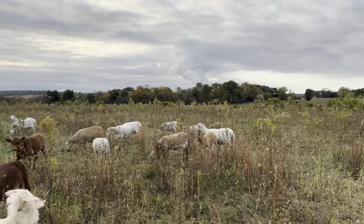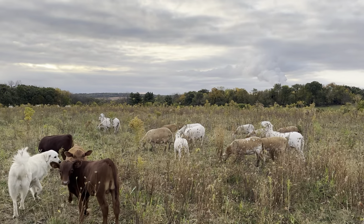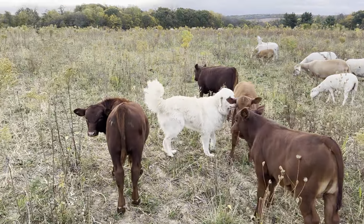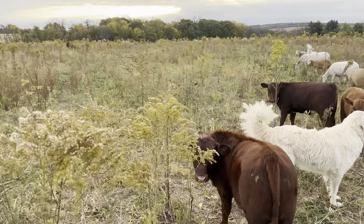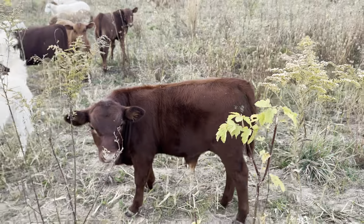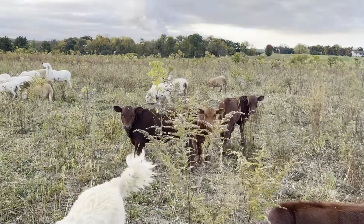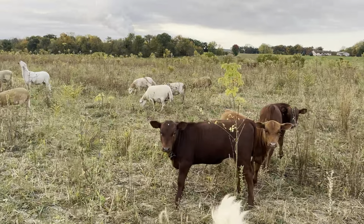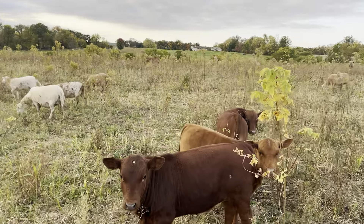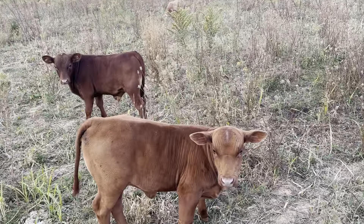Here's our ewes and ewe lambs. There's a bull calf and a bull calf over there. Here's the one whose mother always seems to have a calf first — he was an AI bull calf and he looks pretty good. Here's a heifer — this cow always has good heifers. You can tell that's another heifer there. Our animals are so wild.